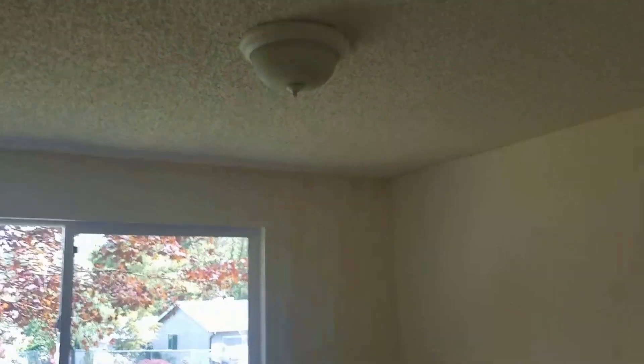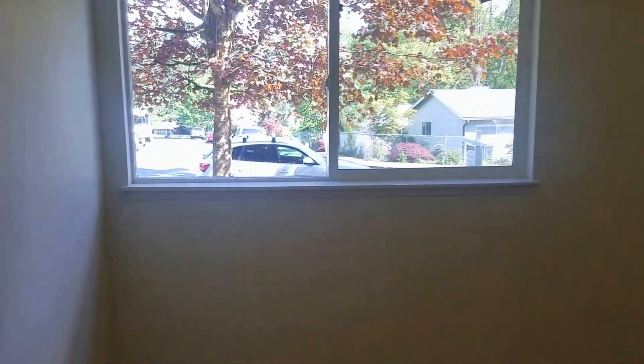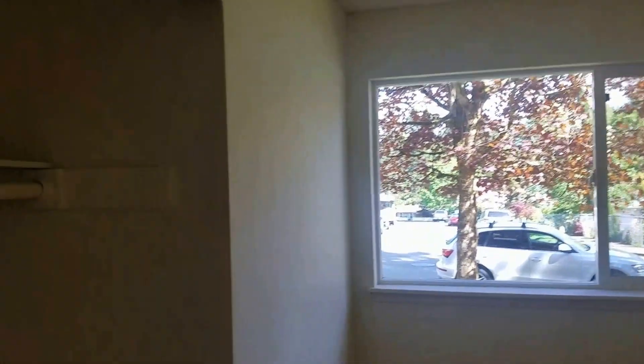Second bedroom. All the bedrooms still have popcorn ceiling. This is facing out and you actually look out to the street. The closet door is also missing here.